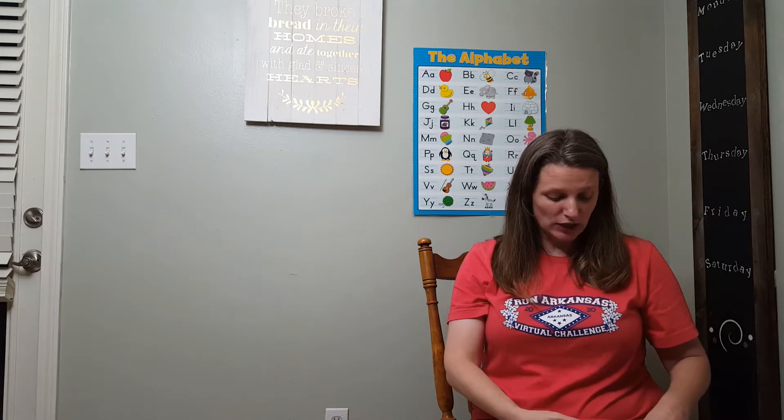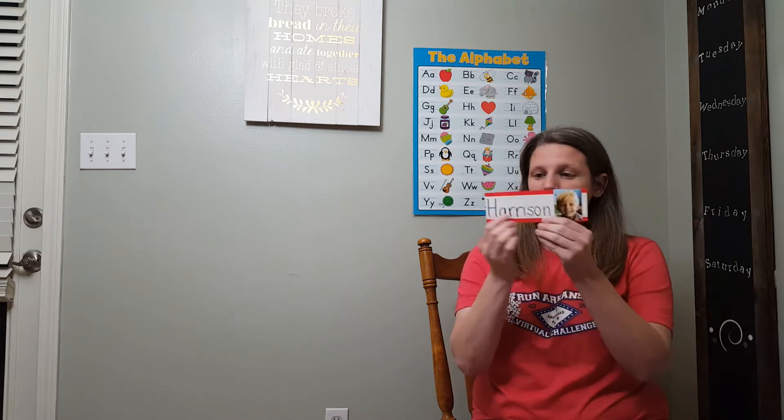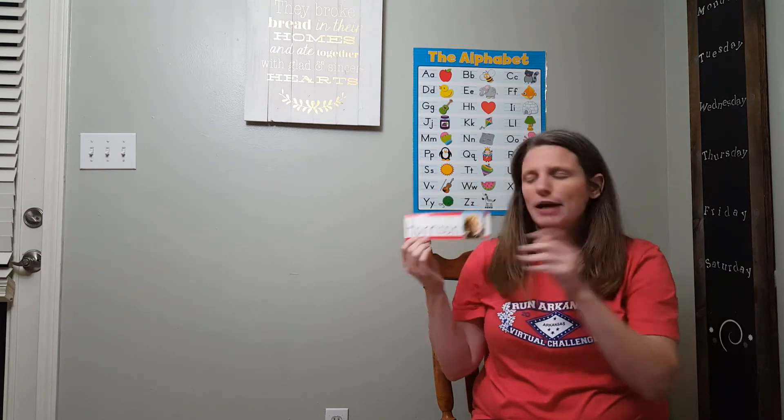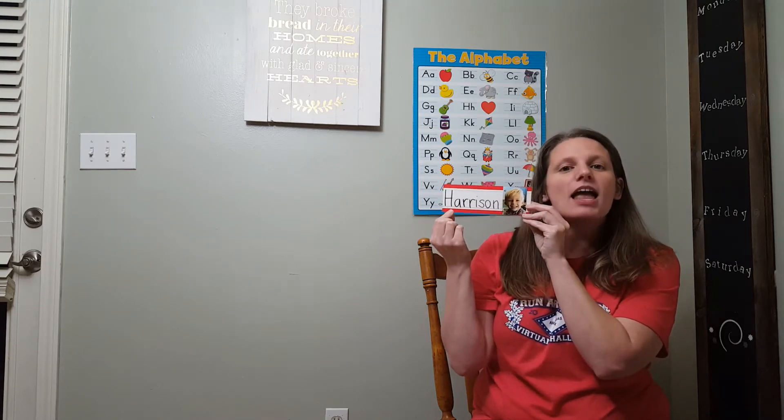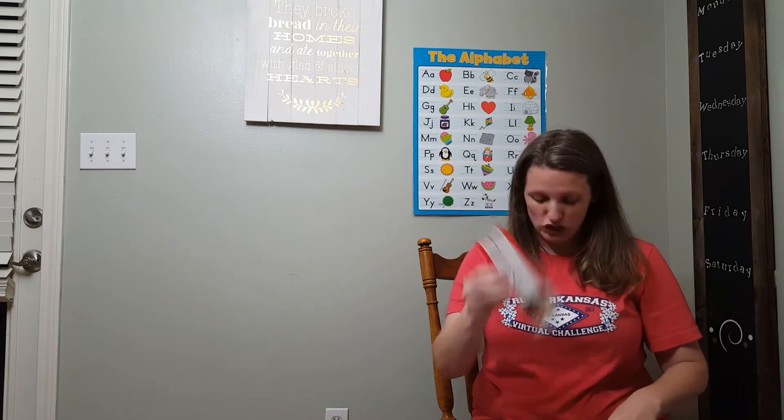And this friend also starts with that letter we just talked about. What letter is that? H. You're right, and this friend is Harrison. Ha, Harrison. H.